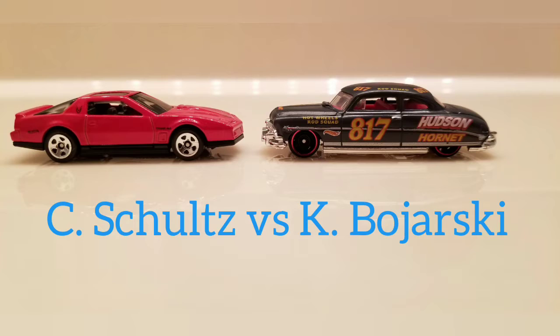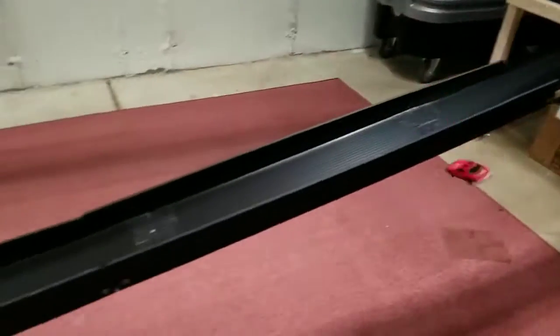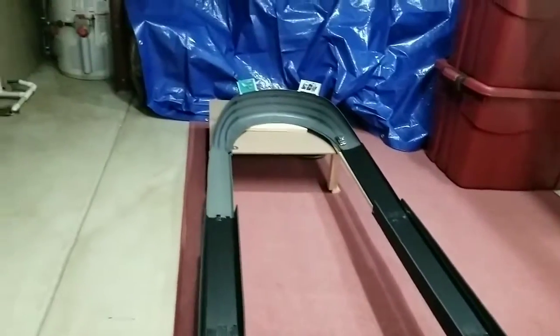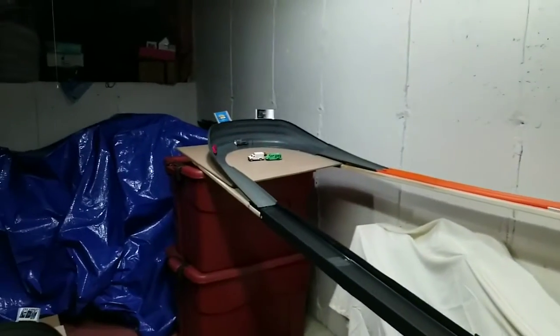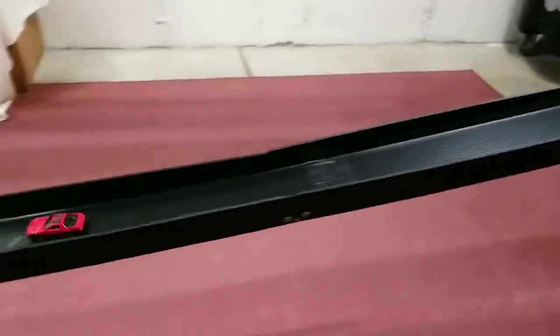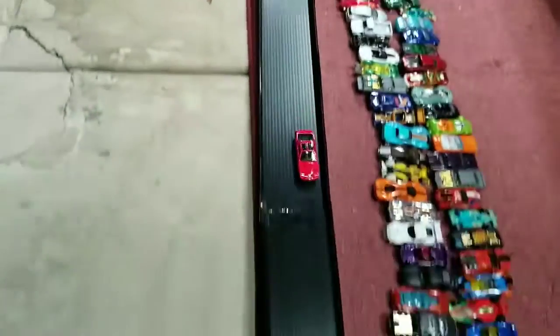Next up, we have Curtis Schultz driving the 84 Pontiac Firebird and Kevin Bowarski driving the 52 Hudson Hornet. Clean start and the Firebird is taking off with a commanding lead coming out of turn 2, but it hits a guardrail and flies off. The Hudson cruises to the finish line for win number 1. Second race starts out clean. Firebird off to another strong lead — turn 2 looks good, picking up speed through turn 3, no problems. Tied up.